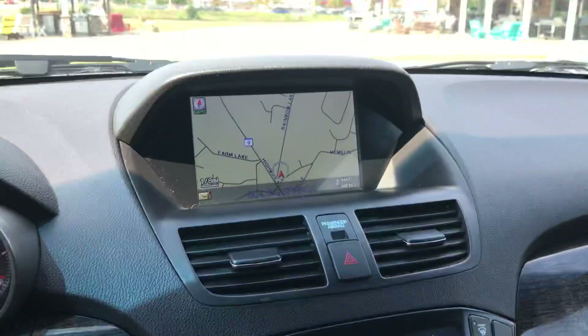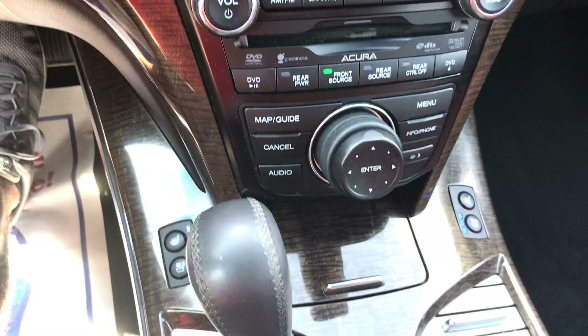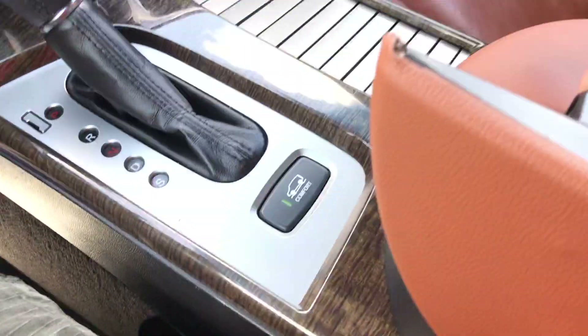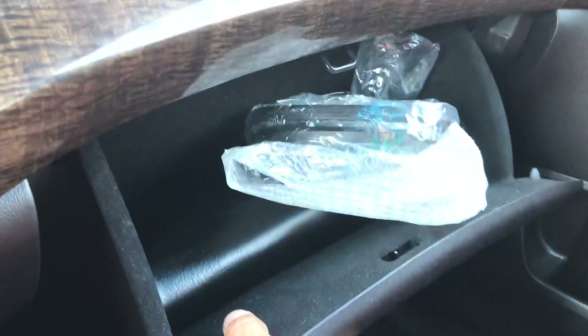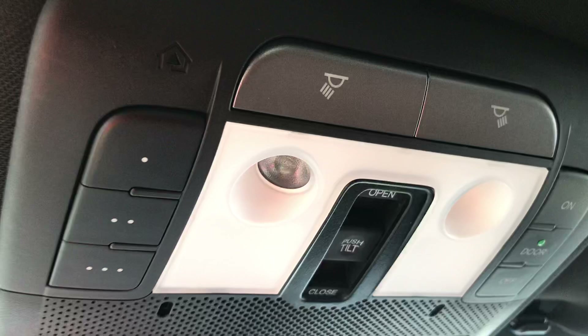Navigation, backup camera, DVD player, 6-disc changer — it's fully, fully loaded. Heated and cooled seats. It has a cup holder, comfort control, USB, and headphones for the rear entertainment center, plus it has the owner's manual. There's also a HomeLink system up there, and this vehicle is equipped with a sunroof.